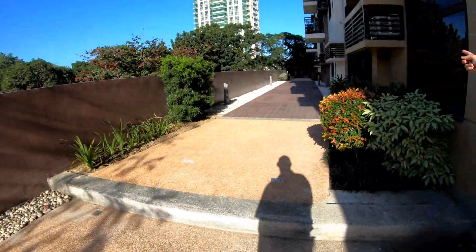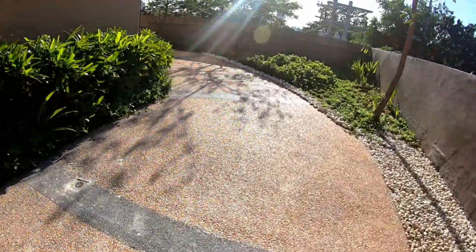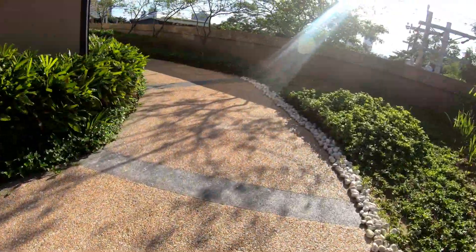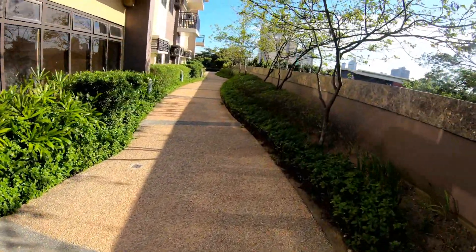They have a bit of a jogging and walking track out here. It goes up around the side but doesn't go all the way around the building — just up around, then you'd have to turn around and go back the other direction. But that's kind of unique and nice to have.